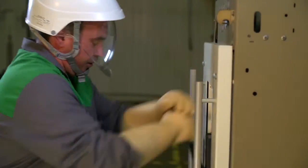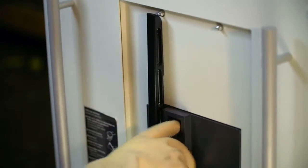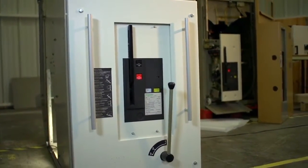Okay, you made your point, you say. But the decision to modernize my installation is not easy to take. We understand that. Upgrading your equipment often is costly, and not replacing it often enough can cost even more in the case of a shutdown.